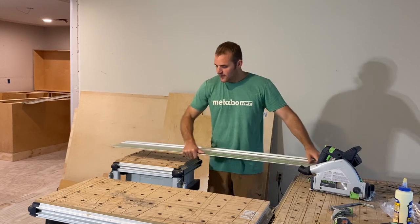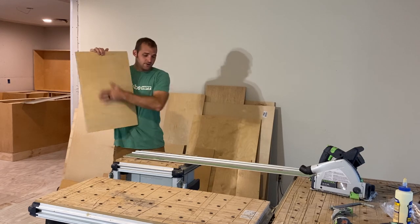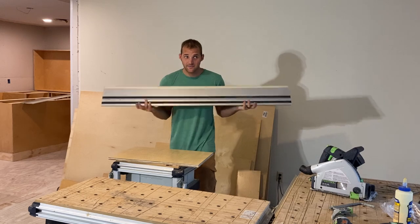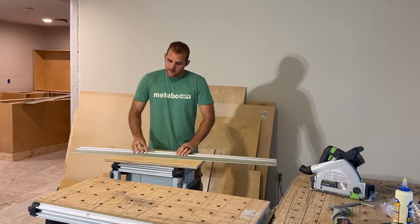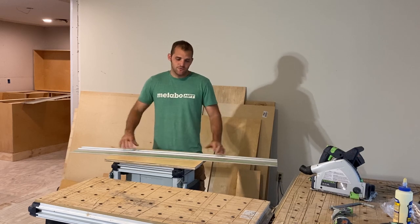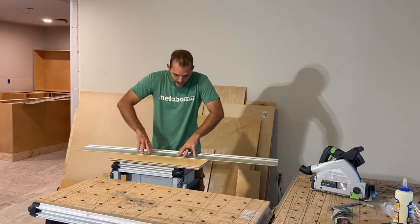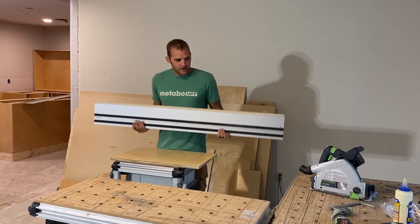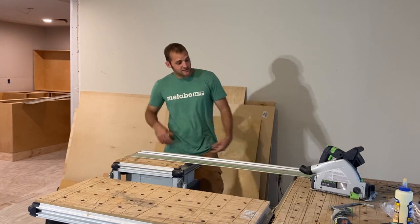I hardly ever use the clamps because if I have a piece of plywood on a flat surface, it's got this foam pad on the track right here — it doesn't move. If it's on a flat surface, pretty much most materials, it's not going to move. If you put downward pressure on the track and are mindful of your cut, you hardly ever need clamps.